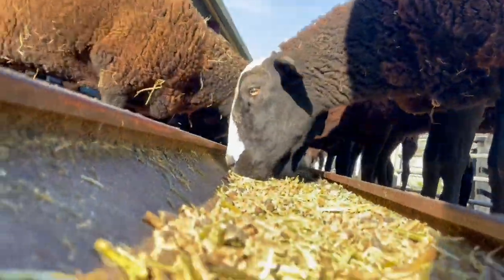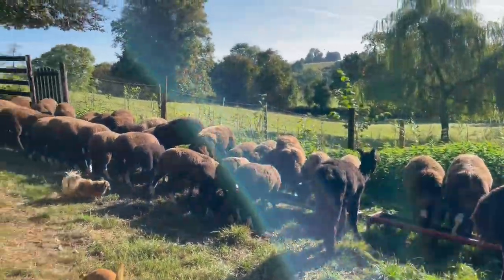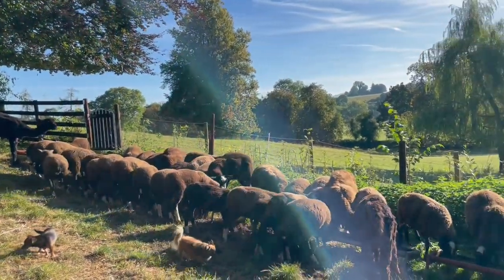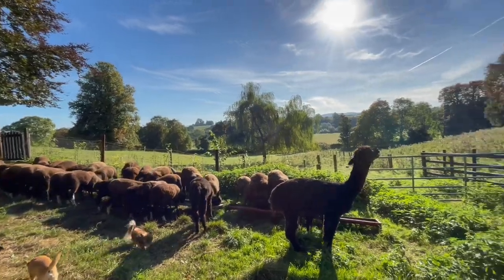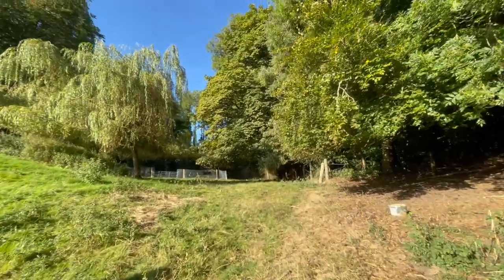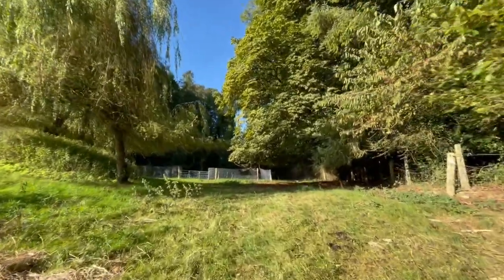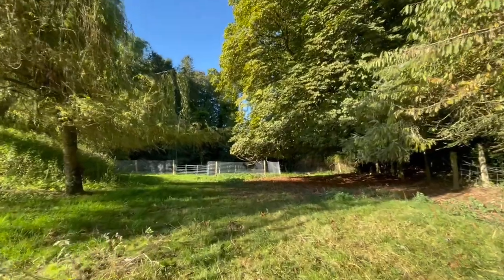These guys are feeding on this beautiful sunny morning. I like going up and looking — I don't do it every day, that would be a little obsessive — but I love walking up and having a look-see at this new plantation.